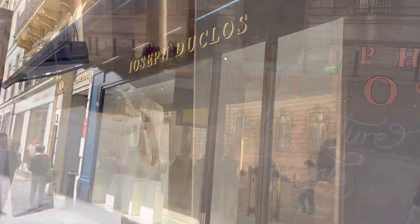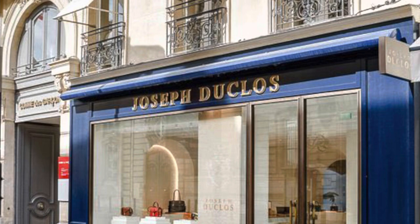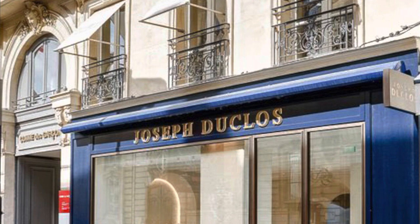Hello, welcome back to the channel. Today I'm very excited to introduce to you the brand Joseph Duclos. It is a very special brand that has caught the attention of many handbag lovers, and it has been compared to brands like Hermès. Let's start by talking about some of its history.